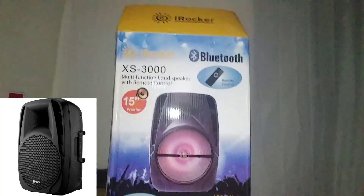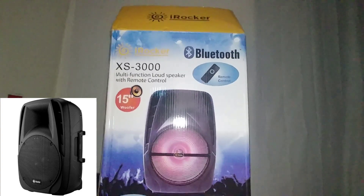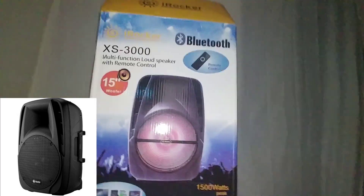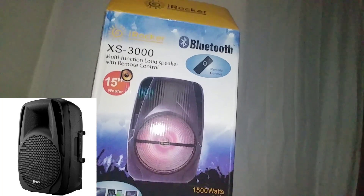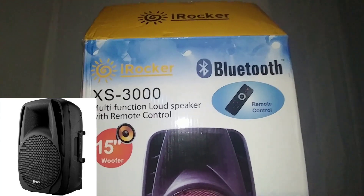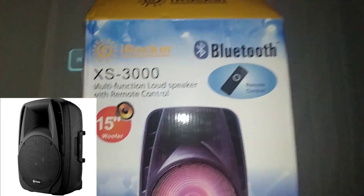I bought the speaker on eBay for about $59. Other sellers are asking $70-$80, some in the $60s, but you can go to Walmart.com and get the same thing for $49.99. I think they actually upgraded this speaker — it's the same model number, the IROC XS 3000, but now it has a light-up woofer and comes with a remote control.